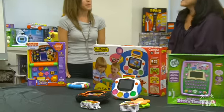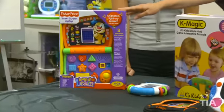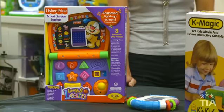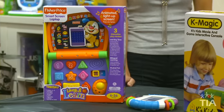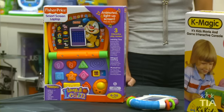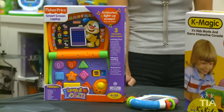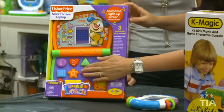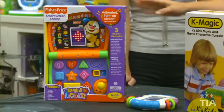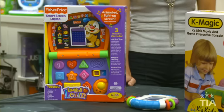Starting off with the youngest of kids, this is the Smart Screen Laptop from Fisher Price. This is for kids starting at six months — obviously they're not going to know it's a laptop, but it has all the things that babies really need to develop. It promotes understanding of letters, numbers, and colors, and it really has that sensory experience — chunky keys make some noise.